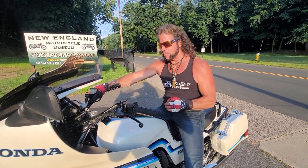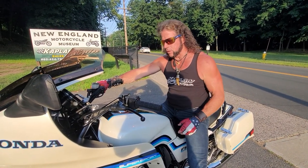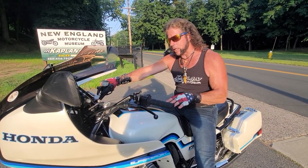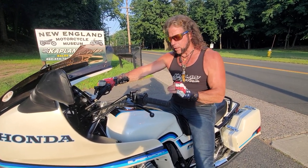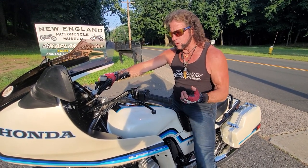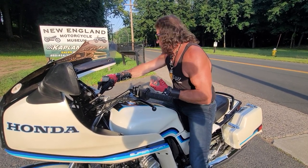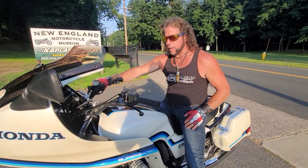I'd much rather have this than one that had been frame-off restored with 10,000 or 20,000 miles on it. At 4,768 miles, the Manic Mechanic himself — the best multi-cylinder Japanese mechanic in the Northeast — did a video on rebuilding the carbs on this. The bike ran when it came here, but it didn't run perfectly, so there's a video showing him completely dismantling and cleaning all the jets and tuning the six-carb system to perfection.